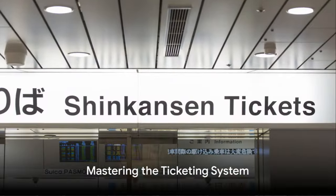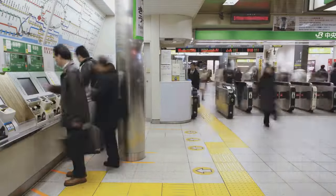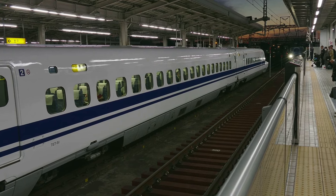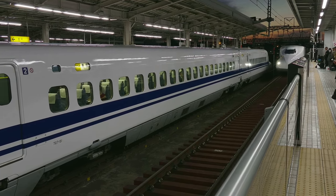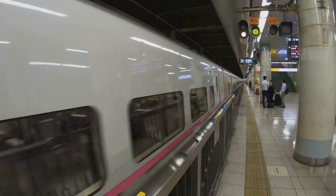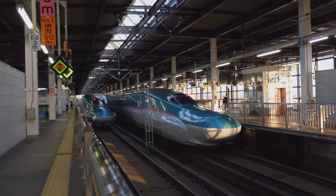Getting tickets is a breeze if you know the tricks. You've got plenty of options. The most popular choice for international travellers is the Japan Rail Pass — an all-you-can-ride ticket that allows unlimited travel on most trains, buses, and even some ferries run by Japan Railways. It's like an all-access pass to the land of the rising sun. Just remember, you must buy it before you arrive in Japan.